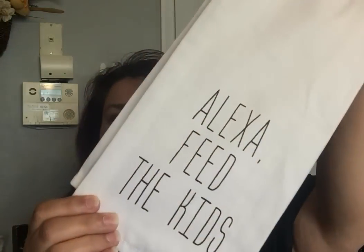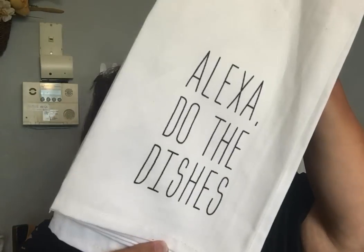I got two of those, and then I got one of the Alexa ones because it has a different feel. It said 'Alexa feed the kids.' They had another one that said 'Alexa do the dishes.' I had to get the 'Alexa feed the kids' one. Wouldn't that be great if you could say 'Alexa feed the kids' and it actually happened? My life would be complete!